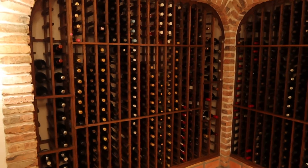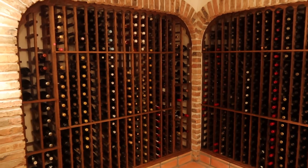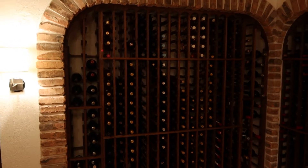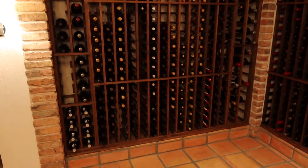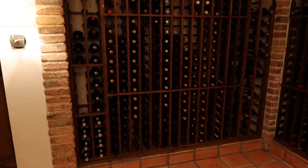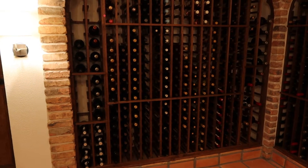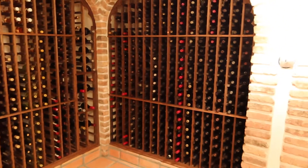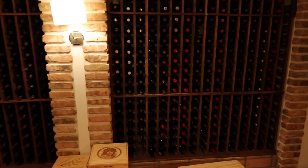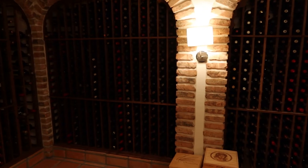These are the wine racks starting on lot 24C. There's so many of them that we're going to sell them separately. This one right here is lot 24C — it holds about 266 normal bottles and about 62 magnums. It's 85 inches long by 78. These two are identical: they're 24D and 24E, and they hold about a little over 300 bottles each.